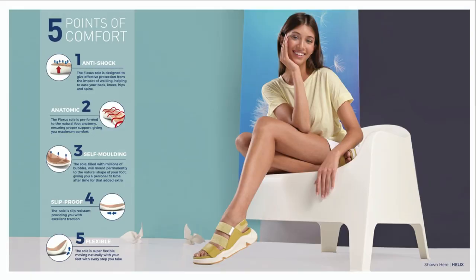Let's get into Flexus. What is Flexus? Flexus is all about well-being. Well-being is about being comfortable, being healthy, and of course being happy. Flexus provides that, and they're providing it with five points of comfort built into each and every shoe.